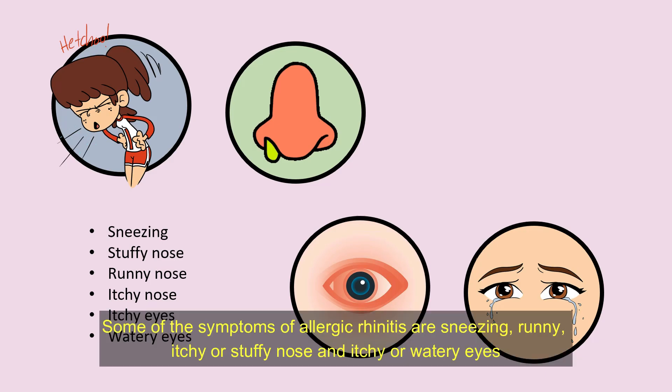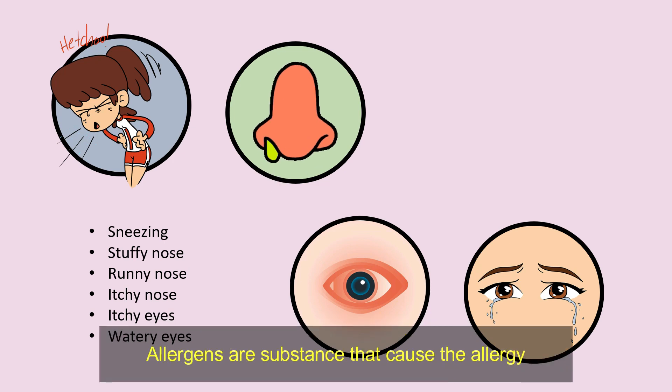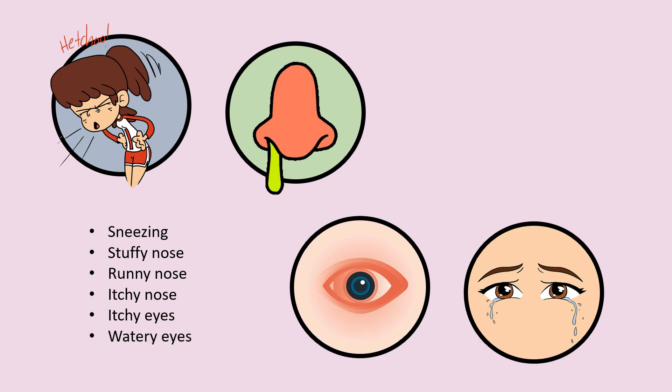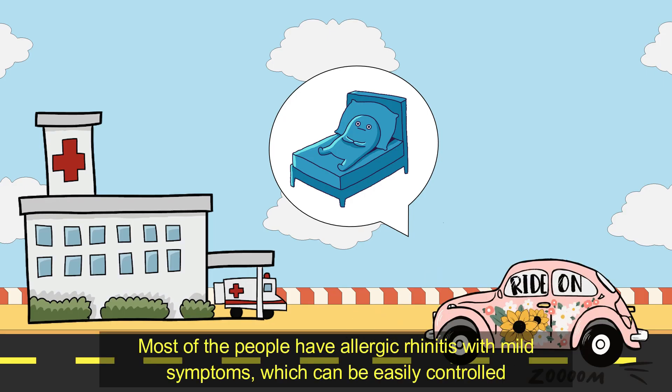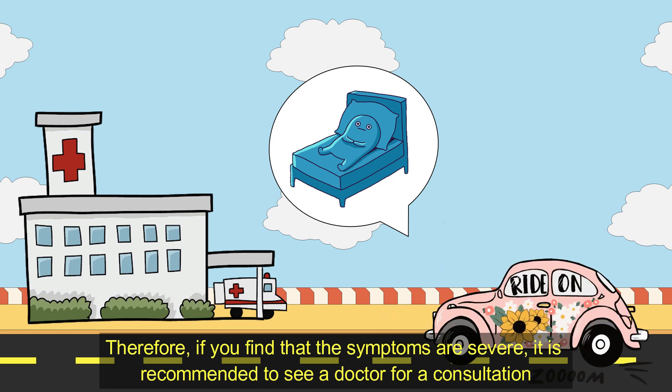Symptoms. Some of the symptoms of allergic rhinitis are sneezing, runny, itchy or stuffy nose, and itchy or watery eyes. You may experience the symptoms after being exposed to an allergen — substances that cause the allergy. Most people have allergic rhinitis with mild symptoms which can be easily controlled. However, there are some people who have severe and persistent symptoms which can disturb their sleep and everyday life. Therefore, if you find that the symptoms are severe, it is recommended to see a doctor for a consultation.